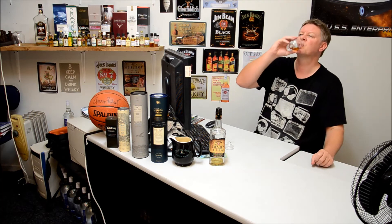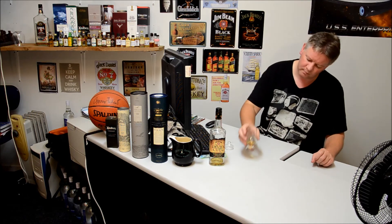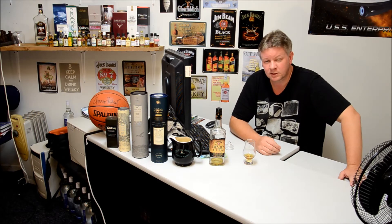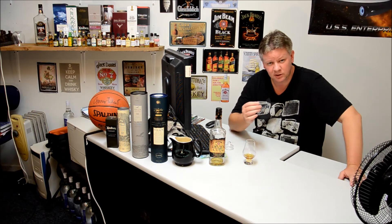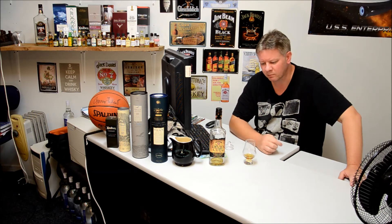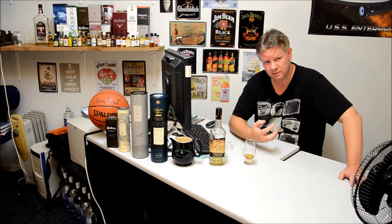But let's try again. It is nice just drinking it straight like that. I don't actually think water agrees with bourbon as much as it agrees with some of the whiskeys.